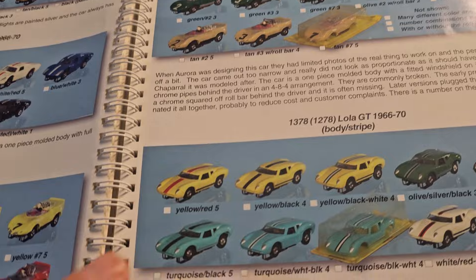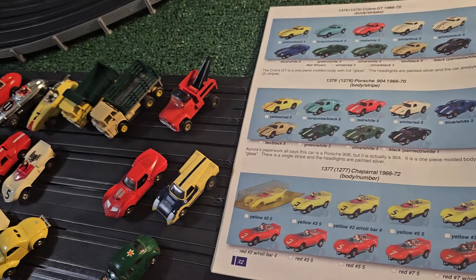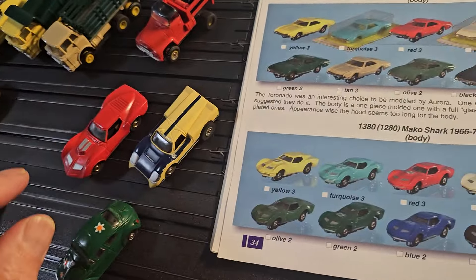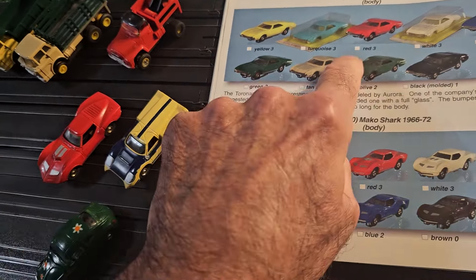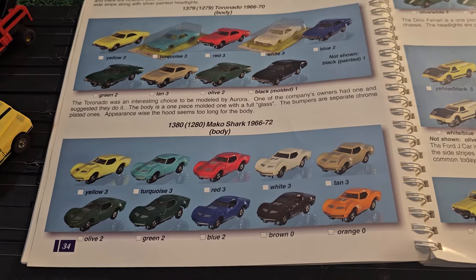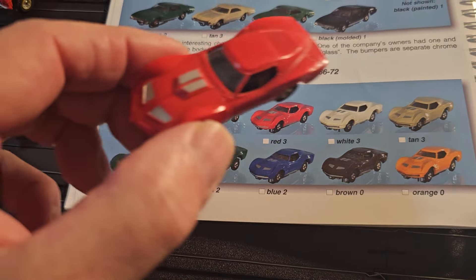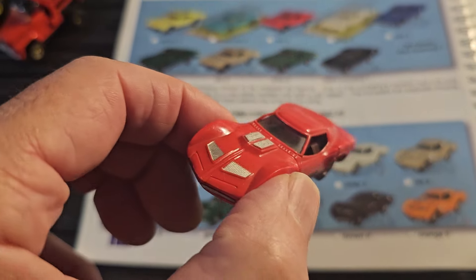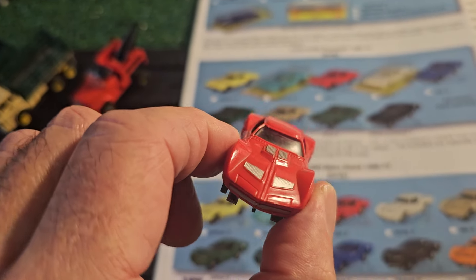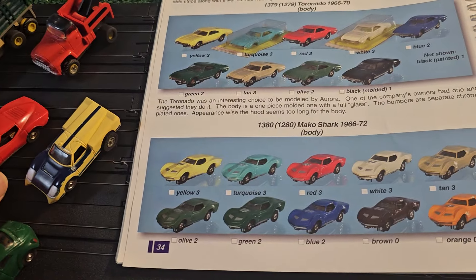The Lola GT - I have spaces for here because I have them in a different version. And the Toronado - I don't have that at all, so that's definitely one to collect in the future. And here's the Mako Shark - beautiful, beautiful. Just to know these are 50 to 60 years old, it's just incredible.